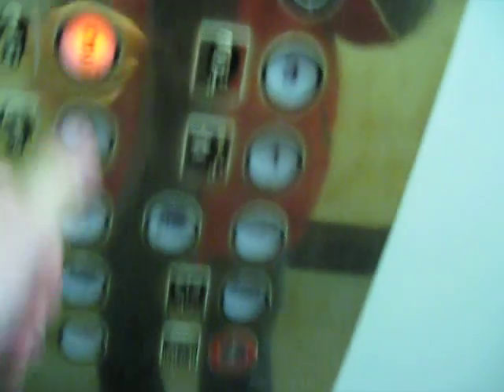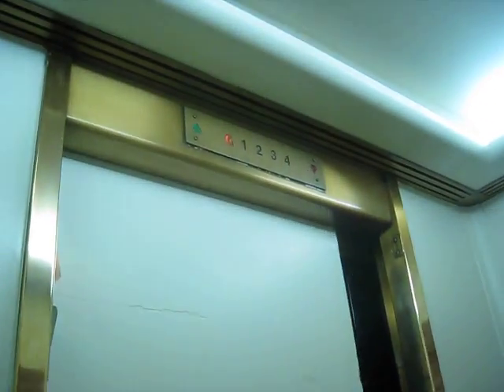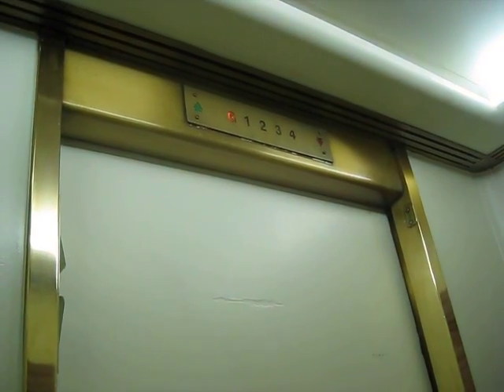Here is one. Four, three, two. It's a traction elevator also. Otis? Otis.